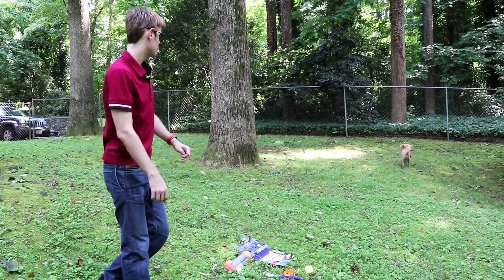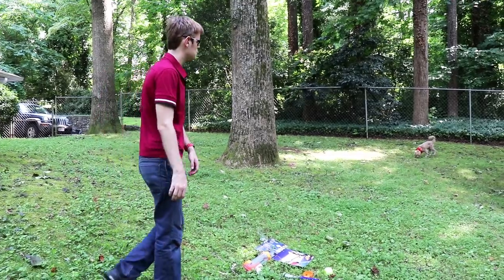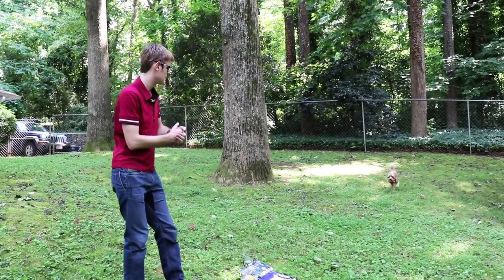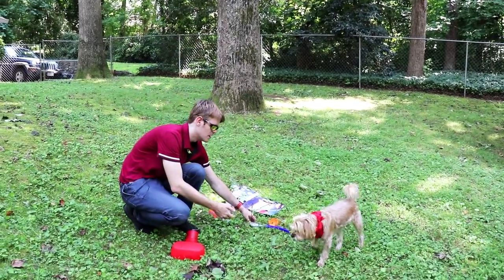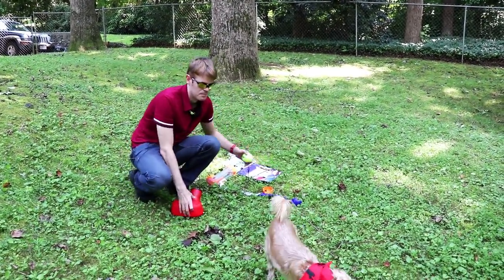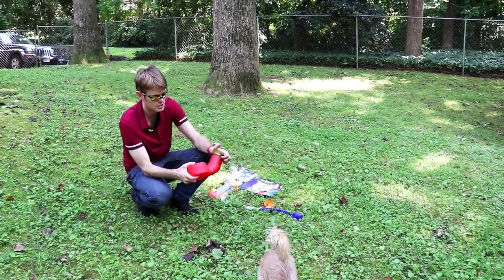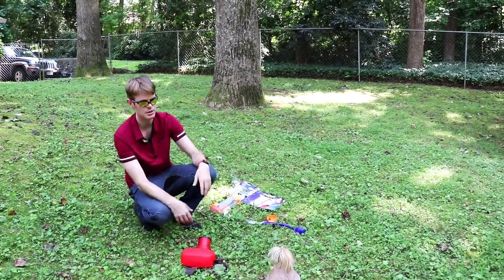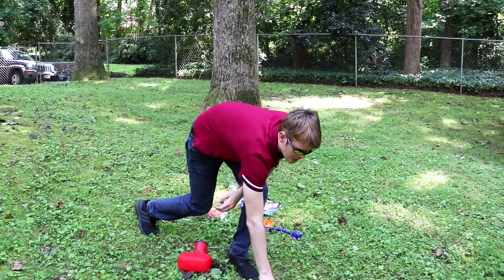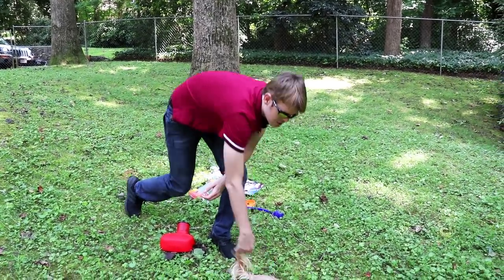And there he goes. I don't know which one's Teddy's favorite — he cannot speak English, so he has a difficult time telling us. But they're all equally easy — they're all just a different way to change fetch up. All the balls are squeaky, which at his size he really likes — that they make noise.